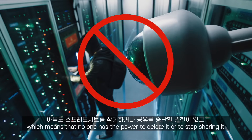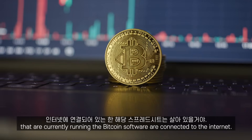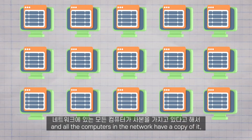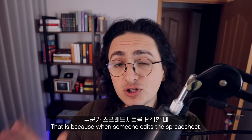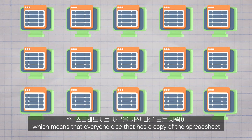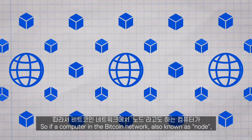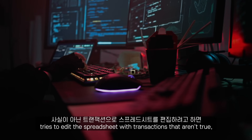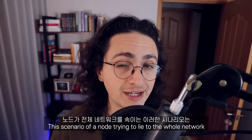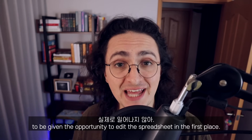The reason why people are so comfortable paying top dollar to put their name in that Excel spreadsheet is because of how special it is. First of all, no one truly owns the spreadsheet, which means that no one has the power to delete it or stop sharing it. That spreadsheet will be alive as long as the thousands of computers running the Bitcoin software are connected to the internet. Second, even though the spreadsheet is public and all the computers in the network have a copy of it, editing the spreadsheet is not easy. When someone edits the spreadsheet, for that edit to be permanent, there has to be consensus — everyone else that has a copy will verify that the edit is truthful and correct. So if a computer in the Bitcoin network, also known as a node, tries to edit the spreadsheet with transactions that aren't true, everyone else in the network is going to reject the edit.